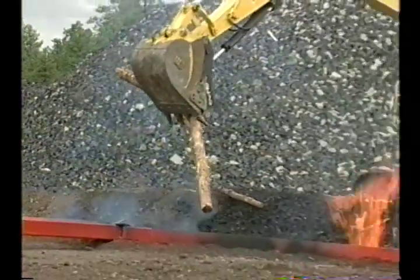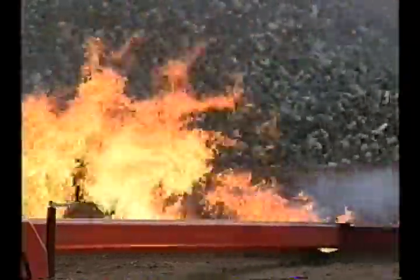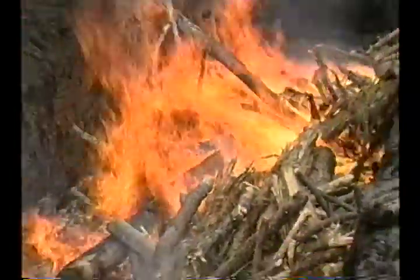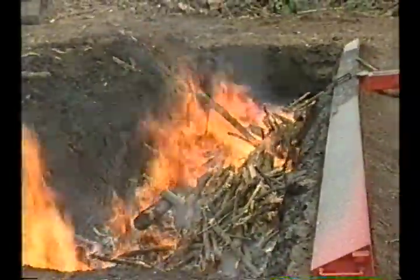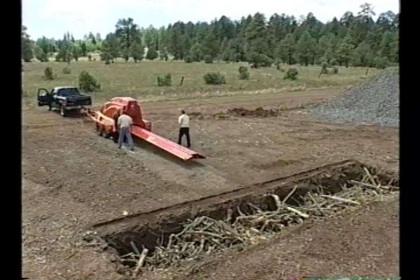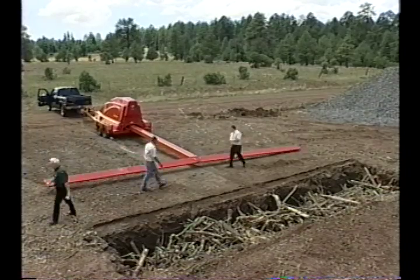Fuels reduction is when homeowners gather up all the burnable materials around their homes to help prevent forest fire. What they can't give away, they burn in these machines. In fact, this T-400 can consume five to eight tons of kindling in a single hour. But what really makes this machine red-hot is that it can set up wherever you need some sizzle.